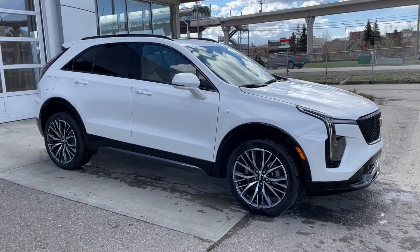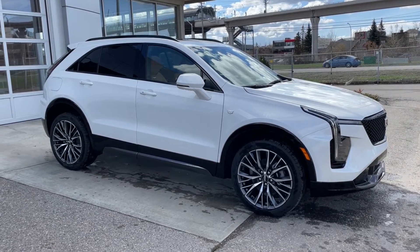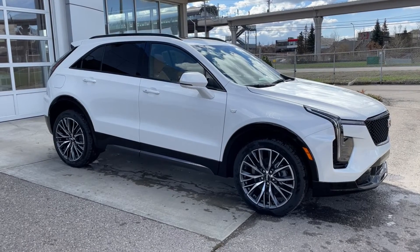Thank you for watching this brief walkthrough on the brand new 2024 Cadillac XT4 Sport. If you have any questions or inquiries, please contact our sales department.